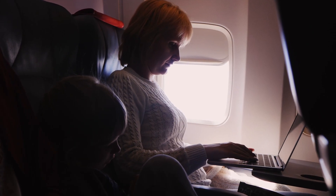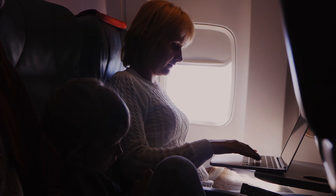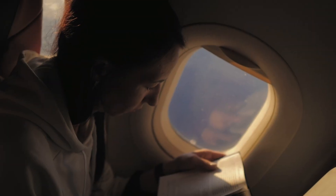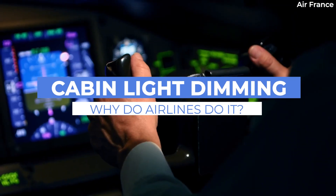When traveling, you may have noticed that aircraft cabins have their lights dimmed for takeoff and landing. Yet this process only occurs at certain times of the day. In today's video, let's take a look at the reasoning behind this initiative.